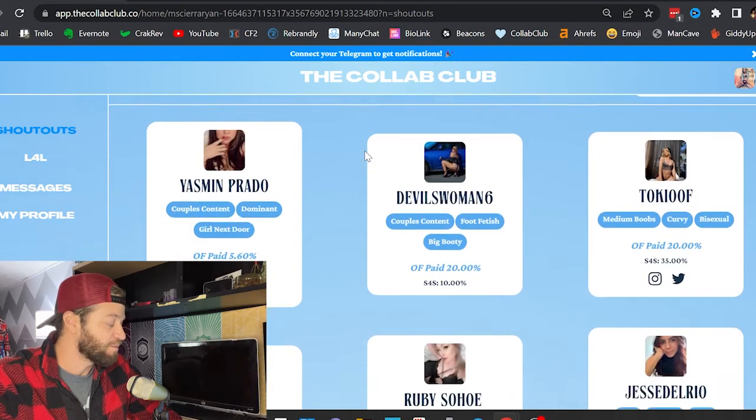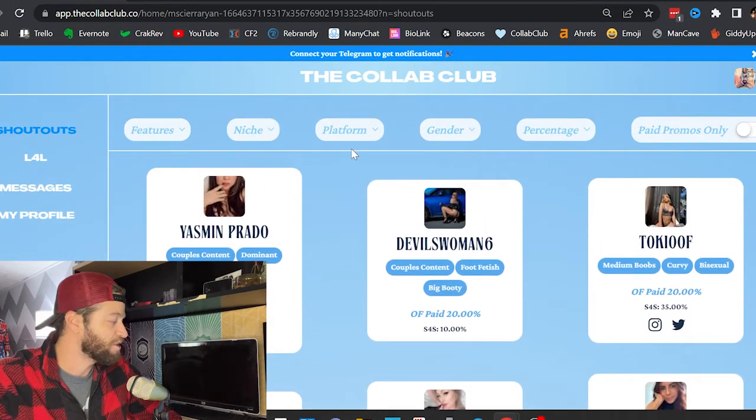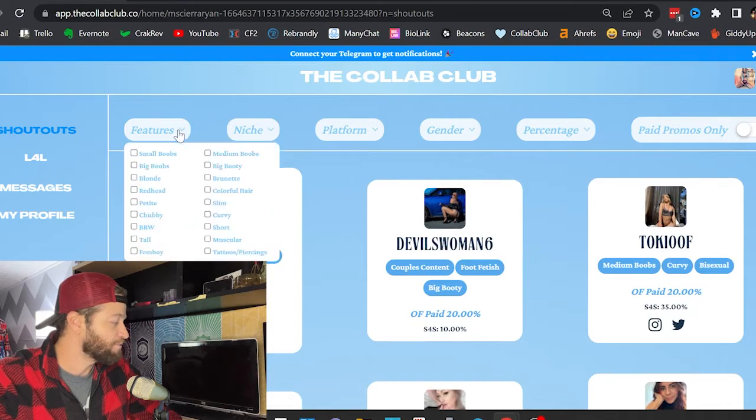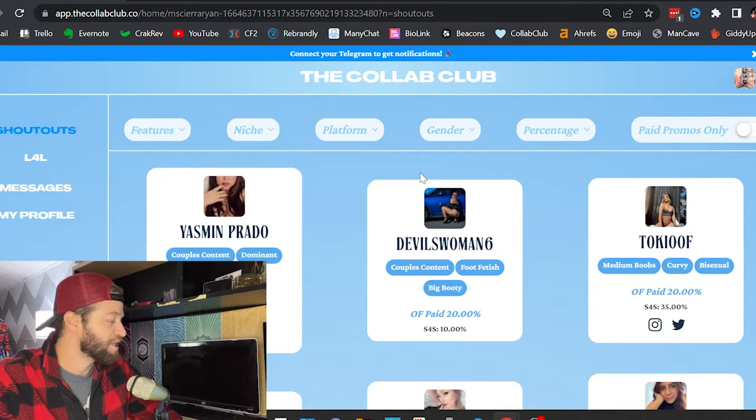Let's say she wanted to find somebody to collaborate with — do a shout for shout or something like that. There are all these different filters. If you want to find people that are similar to you, have similar looks, or are in a similar niche, you can apply different filters. In Sierra's case, we're really just looking for somebody who has a similar amount of followers and a similar percentage. As of right now, she's a 1.9% creator, so I want to find other creators that are similar.